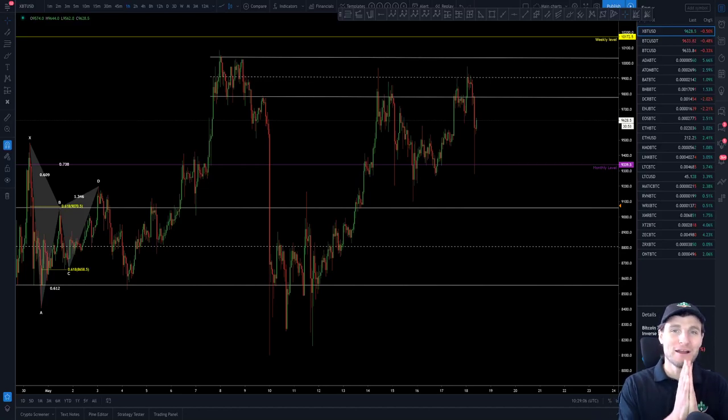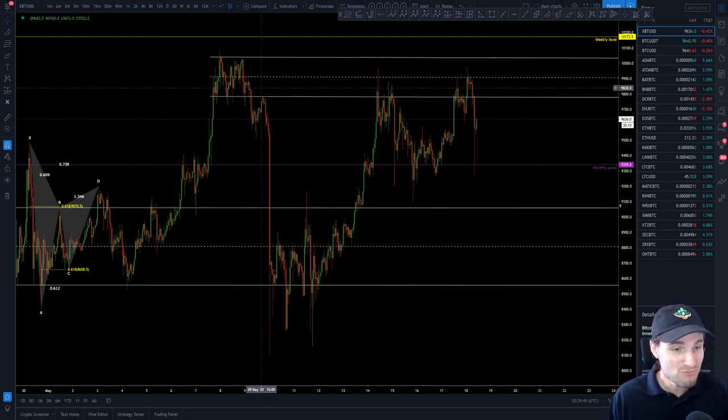Hello and welcome back to another cryptocurrency technical analysis. In today's video I'm going to be talking you through the range we currently have going on with Bitcoin and explaining how I am currently trading it. I'm going to be giving you a lot of free information in this video, so get ready.